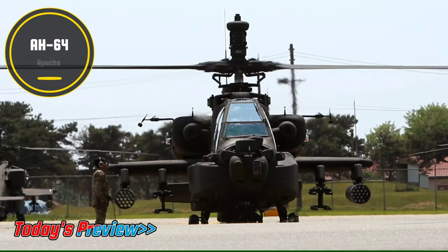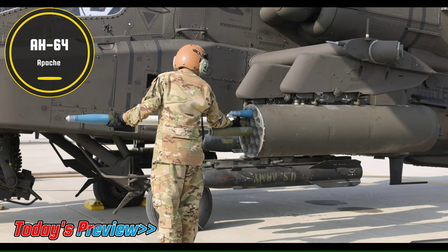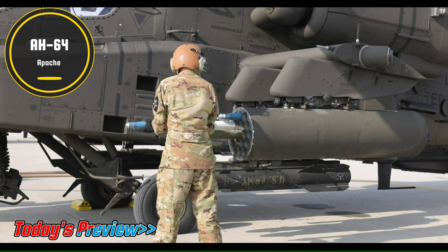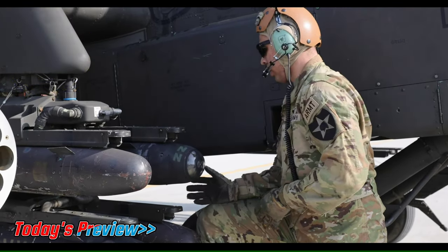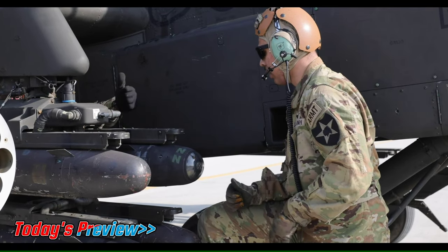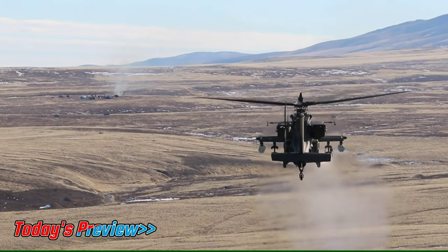Hello and welcome to Aviation Buff. Today we are featuring the military muscle helicopter which can bring hell for enemies due to its agility, lethal attack and strike capabilities. It's the Boeing AH-64 Apache Attack Helicopter.